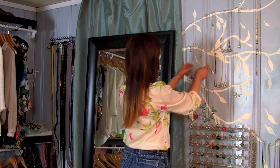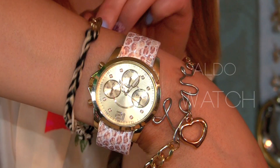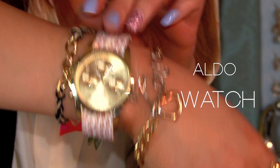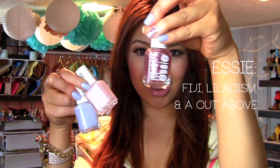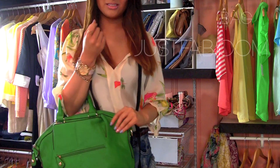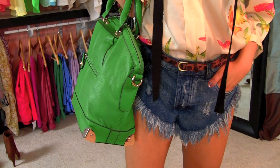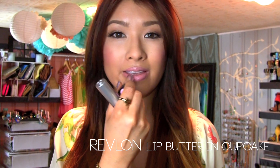For accessories, I have on my DIY wire bracelet with an auto watch. For my nails, I have on lilac, some glitter, and pink nail polish from Essie — which is Fiji, Lilacism, and I Cut Above. For the handbag, I decided to go with a pop of green color from JustFab.com. On my lips, I have on Revlon Lip Butter in Cupcake mixed with Krylon and Toffee lip gloss — I just love that mixture together.